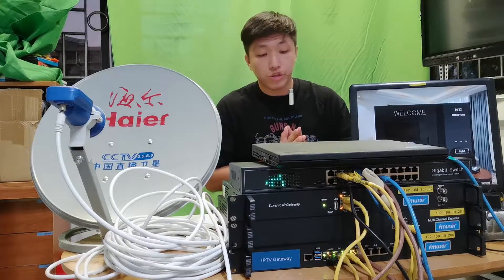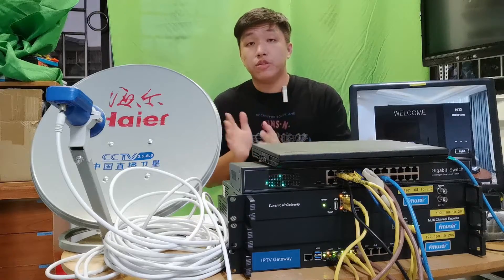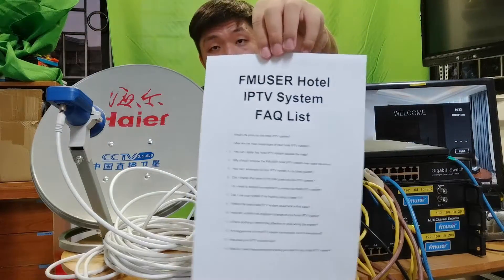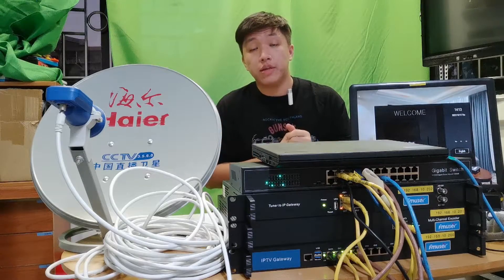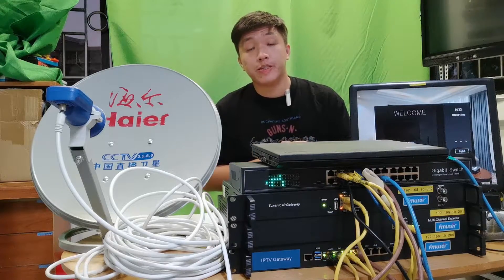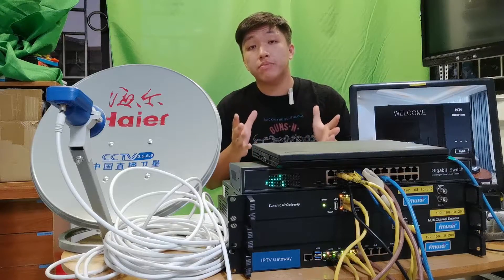Recently we received a few questions on our hotel IPTV system. Although we have discussed these questions before, I think it is more important to put them into a FAQ list. This video contains two different FAQ lists: one is for the hotel manager and hotel boss, mainly focusing on IPTV system basics, while another list is mainly focusing on IPTV system expertise.